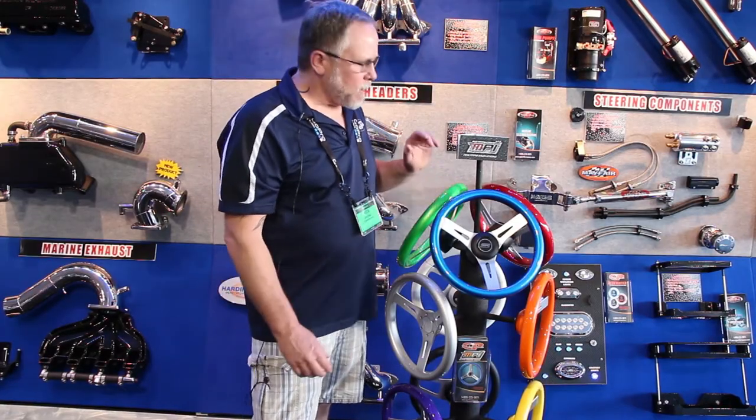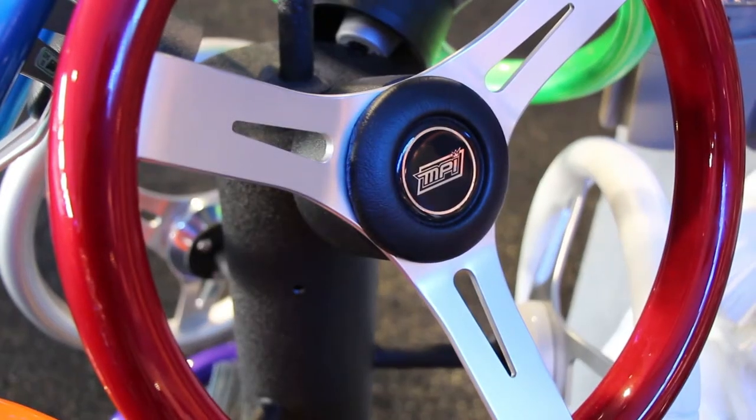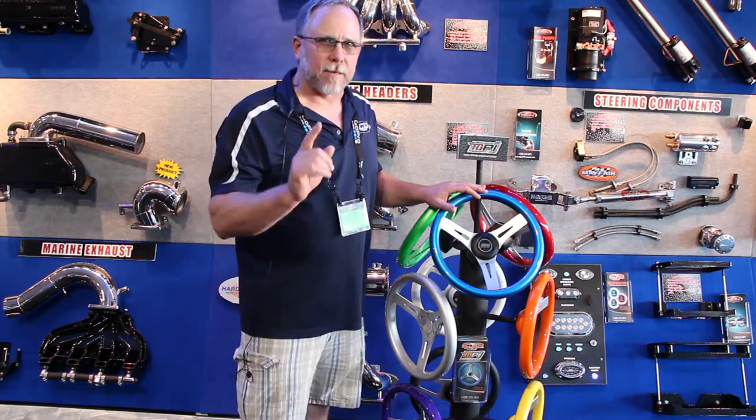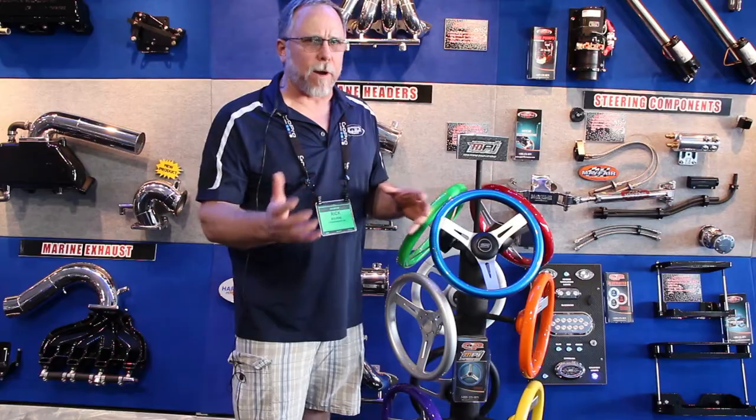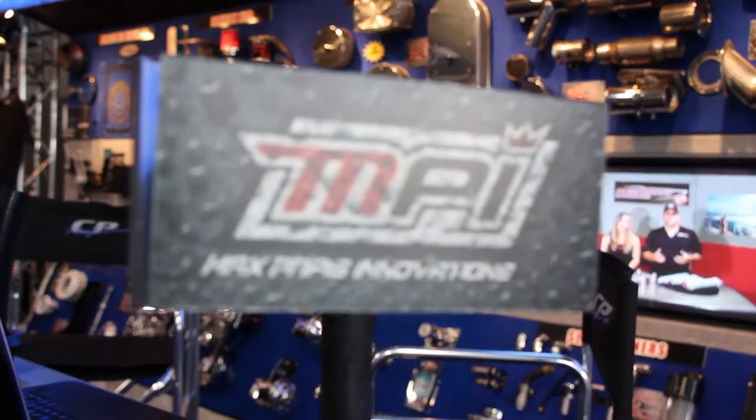Here's another great new product from us. This is an MPI steering wheel. These are designed by Max Pappas, the legendary race car driver. There's a multitude of colors that matches all of our billet hardware. It's really a great addition to any boat.